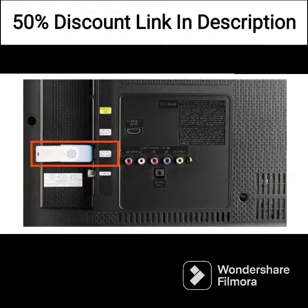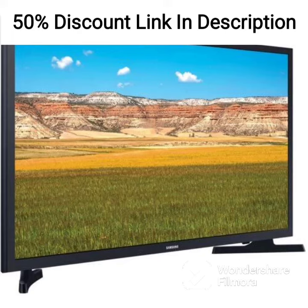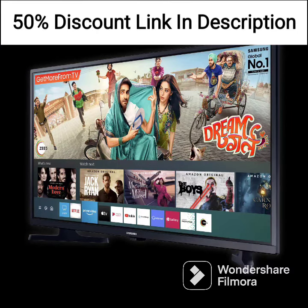Additionally, the TV is compatible with Amazon Alexa and Google Assistant, providing voice control options. The design of this TV is sleek and modern, with a minimalist look that fits well in any living room. The titan gray color of the TV adds to the stylish design and will fit well in any home decor.